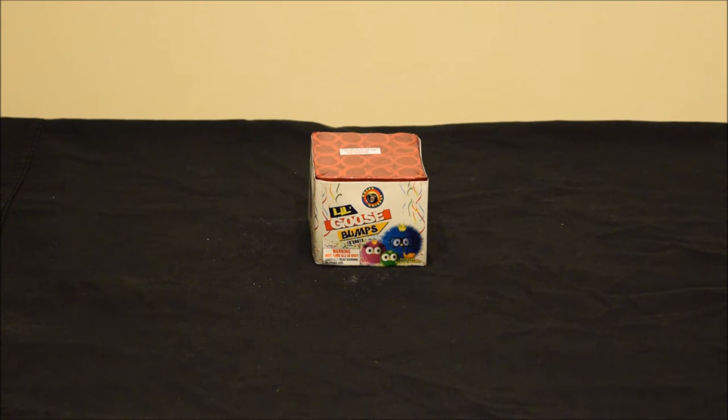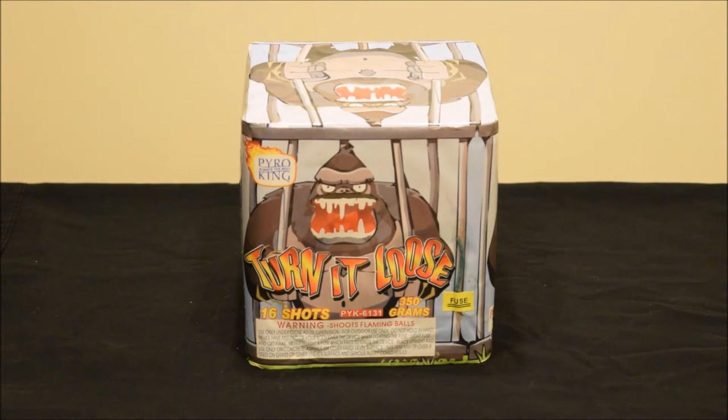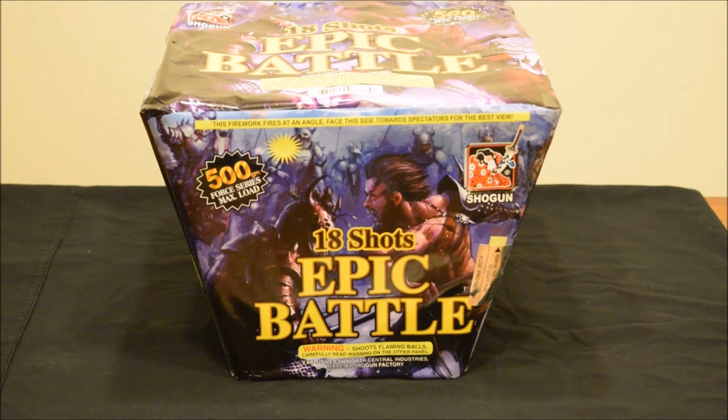This one is an awesome cake coming from Pyro King — this is one of their staple cakes. It's a 350-gram, 16-shot cake called Turn It Loose, and damn does this thing pack a punch. It's got those nice big flash breaks, hard-hitting for sure. You guys will definitely love this one. Now we're getting into the 500-gram cakes.